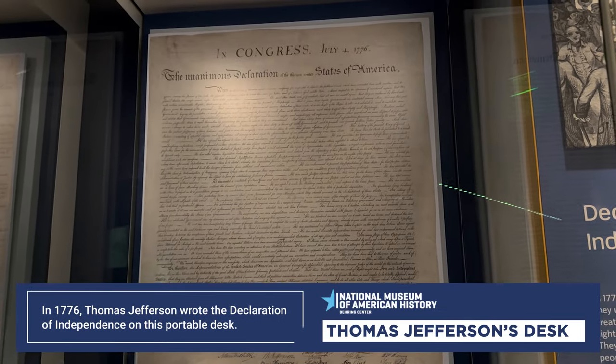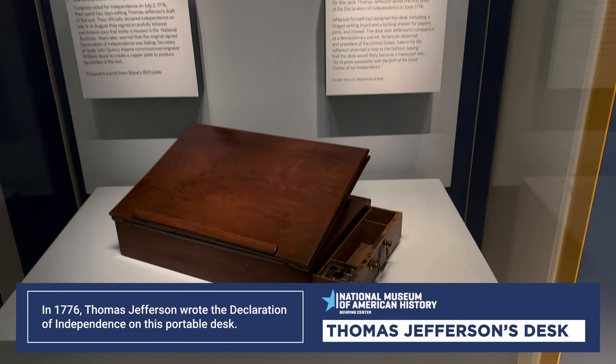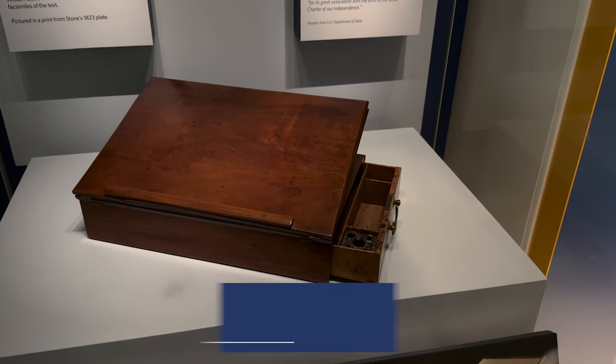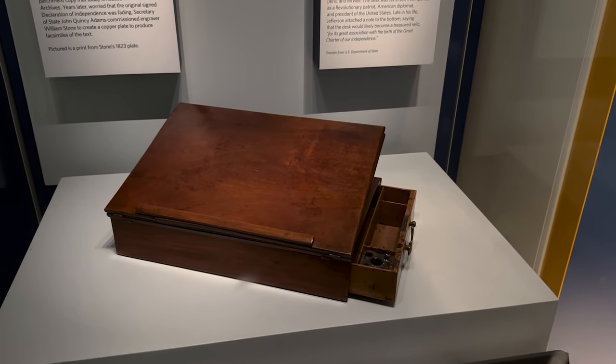This is something interesting to look at — the Thomas Jefferson desk, like the original. On this desk, Thomas Jefferson wrote the first draft of the Declaration of Independence in June 1776.